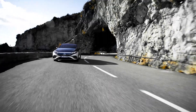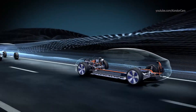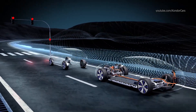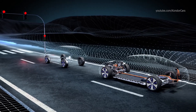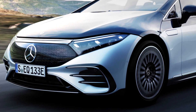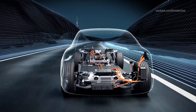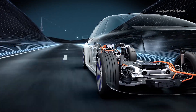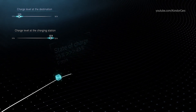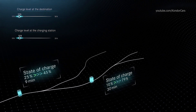Thanks to the intelligent recuperation strategy, the EQS relieves the driver from braking and, depending on the situation, stops automatically when vehicles ahead are detected. The cloud-based navigation with electric intelligence calculates proactively and continuously the energy requirements in order to determine the optimal route. The topography, route, surrounding temperature, speed, and the charging infrastructure are constantly being analyzed.